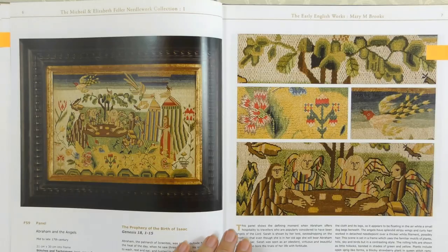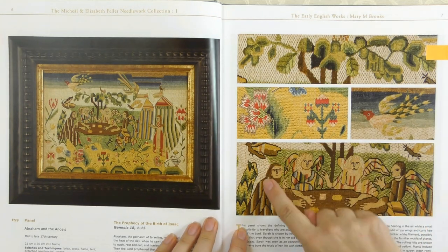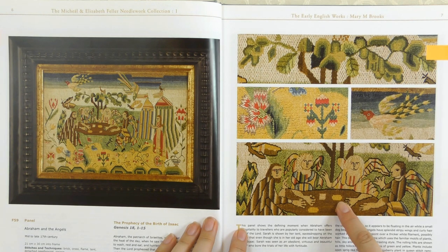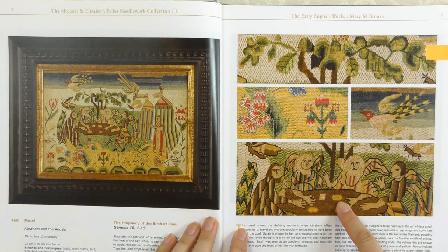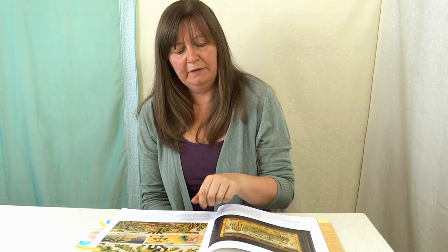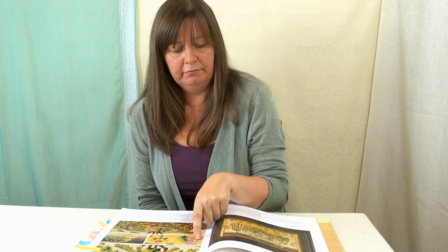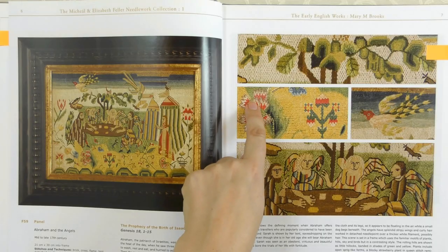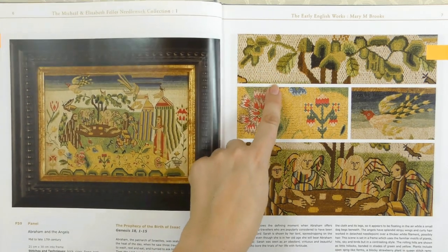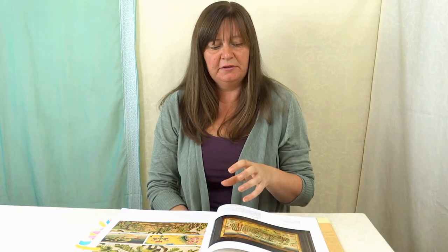There are loads of pieces like this — very similar — but this one is interesting because it's got some different stitches. That first one was all tent stitch; this one has some vertical brick stitch and some cross stitches as well. This is also mid to late 17th century. There's almost a little bit of a satin shading stitch in here, and in the leaves at the top, some needlepoint and then this brick filling, which is quite unusual. It's really interesting to see that they did use some different stitches.